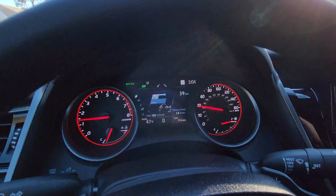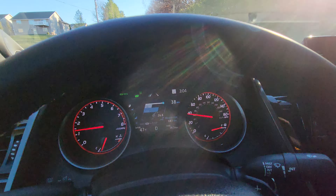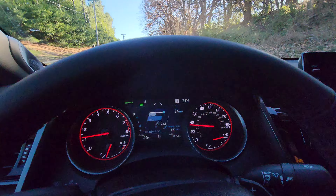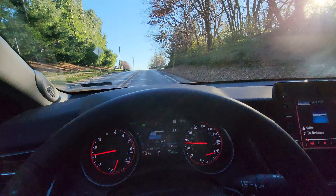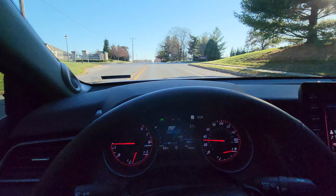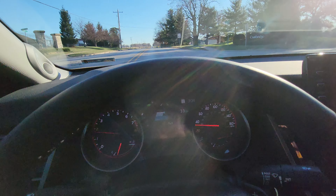So I can actually take my hands off the wheel here, and it will steer me back into the lane. It'll give you a little beep just like it did there. And it just notified me again that I kind of veered off into the center lane.